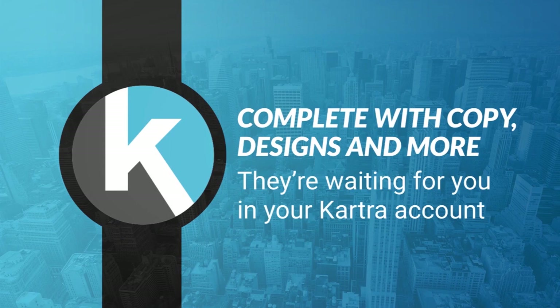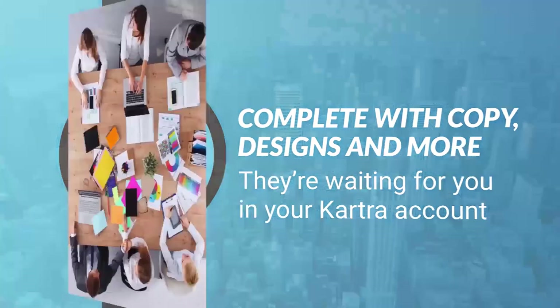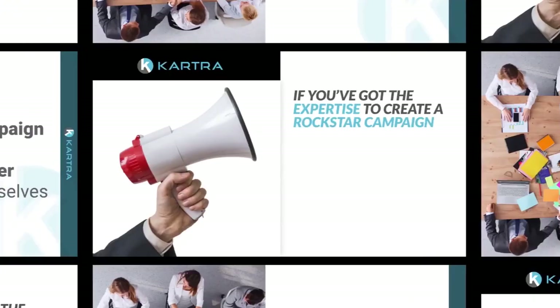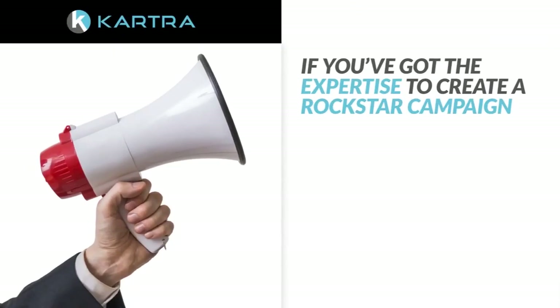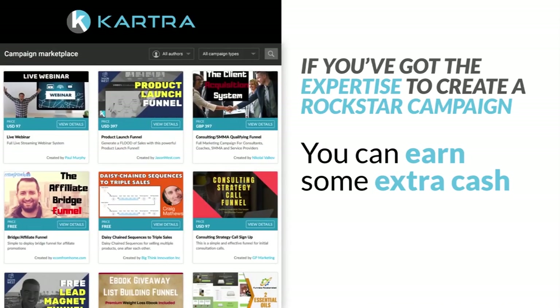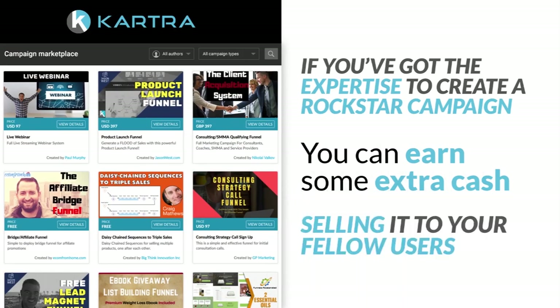Or, if you want to benefit from the collective brainpower of many other like-minded online marketers, you can import a campaign that another Kartra member created themselves. And if you've got the expertise to create a rock star campaign yourself, you can earn some extra cash on the side by placing it on the Kartra campaign marketplace and selling it to your fellow users.